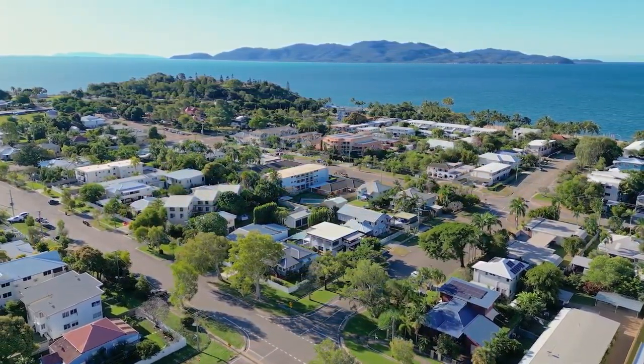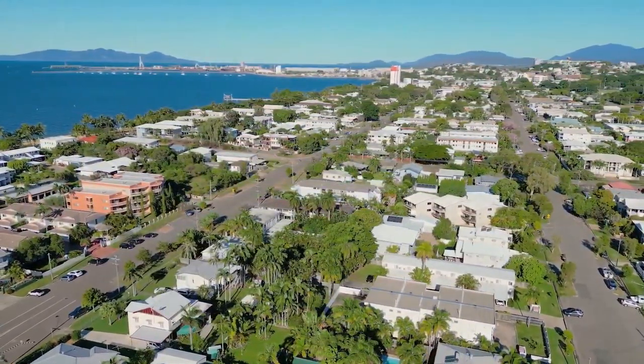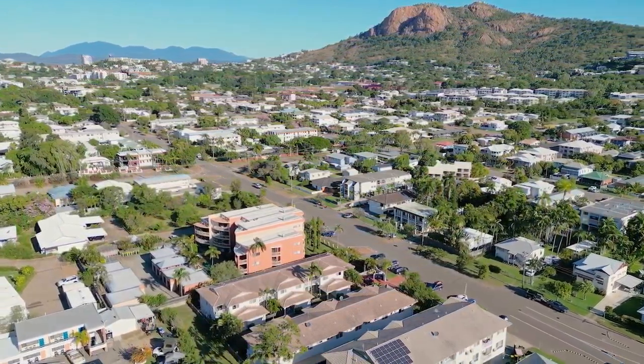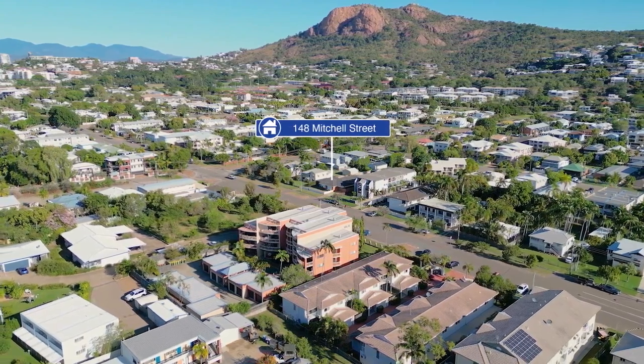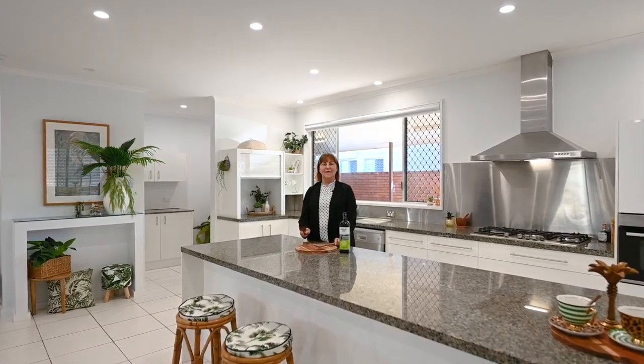You're in the centre of it all — you can go for a swim in the rock pool in the morning, grab dinner at trendy cafes on Gregory Street, and then work it off by going for a hike up Castle Hill in the evening. The Townsville CBD is only five minutes away.